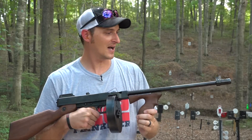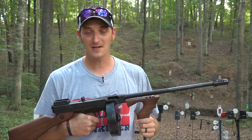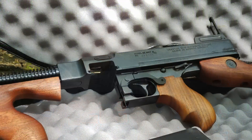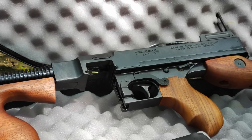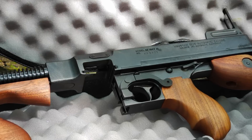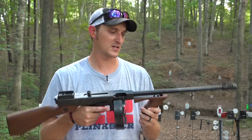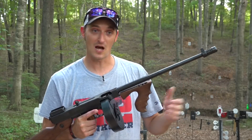Auto Ordnance was nice enough to send me this tommy gun, and I'll go over some of the features and background. In 1918, John T. Thompson developed what we know as the tommy gun. They didn't start going into production until about 1921. This is not an original tommy gun, but a replica of the original — this is the civilian model. This firearm is semi-automatic and does not have a selector switch, and the barrel is 16 and a half inches long.